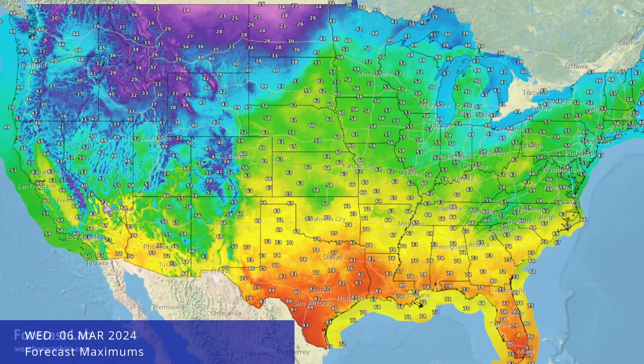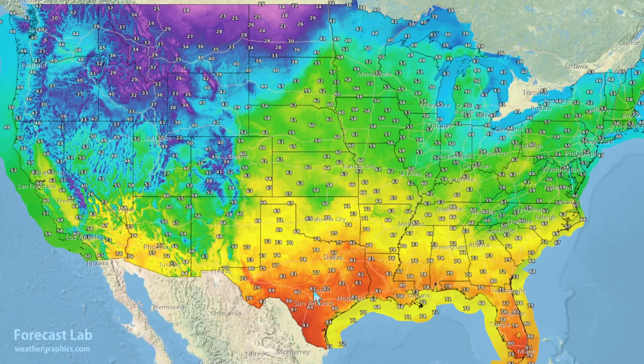These are the forecast highs around the U.S. this afternoon from National Weather Service forecasters. You can see 80s all the way up towards Austin, Lufkin, and even up towards Tyler, and 60s and 70s well up north towards Kansas City and Louisville. Up in North Dakota, temperatures are only in the teens for highs.